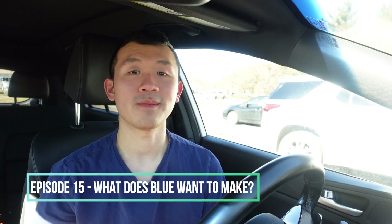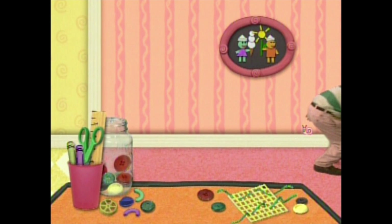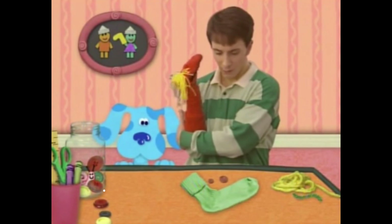The fifteenth episode is What Does Blue Want to Make? First, you can see Snail on the call reminder on the bulletin board when Steve followed the long strand of yarn to the kitchen, and the first clue was a yarn. Second, you can see Snail on top of the baseboard positioned to the right of the felt board when Steve was looking for Blue. And finally, you can see Snail in the jar of buttons when Steve and Blue made a sock puppet.